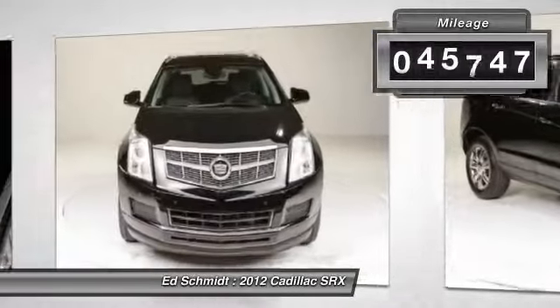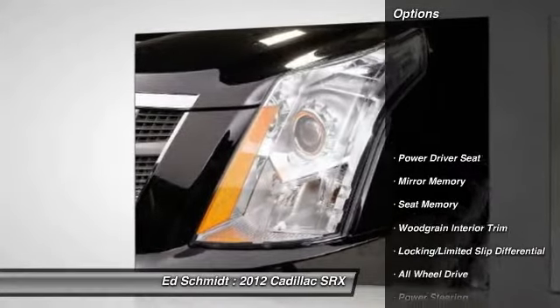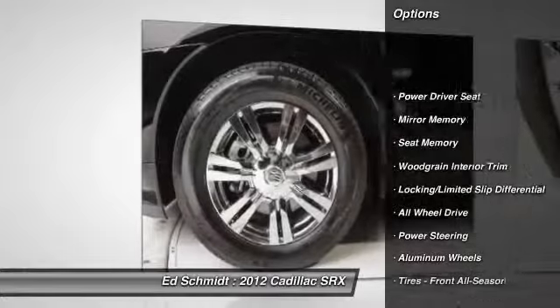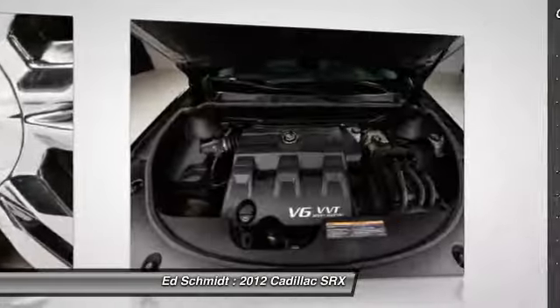This vehicle has less than 50,000 miles. Here are some of this vehicle's great options: traction control, stability control, steering wheel audio controls, remote engine start.